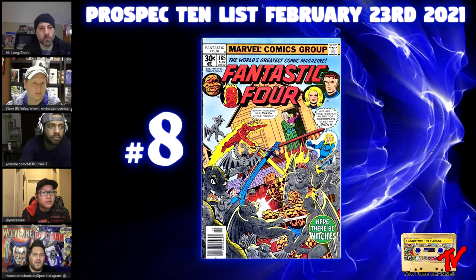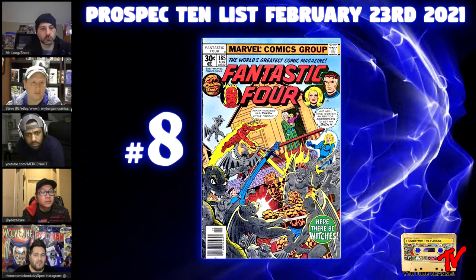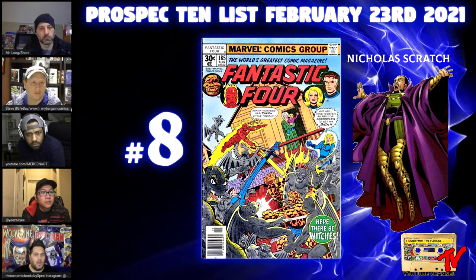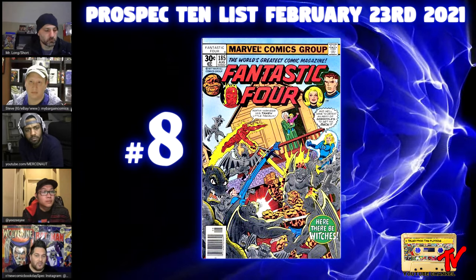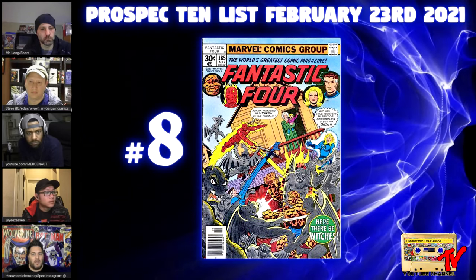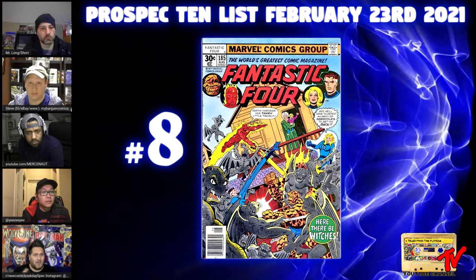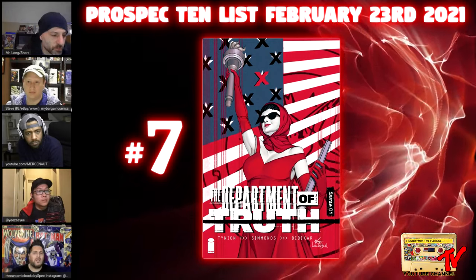Number eight: Fantastic Four #185. This book has multiple first appearances — the first appearance of Nicholas Scratch, who is a warlock and the son of Agatha Harkness. Multiple people are speculating that the rabbit they're calling Mr. Scratchy turns out to be Nicholas Scratch — likely Agatha's son in a later episode. There's also a second first appearance: the first full team appearance of the Witches of New Salem.